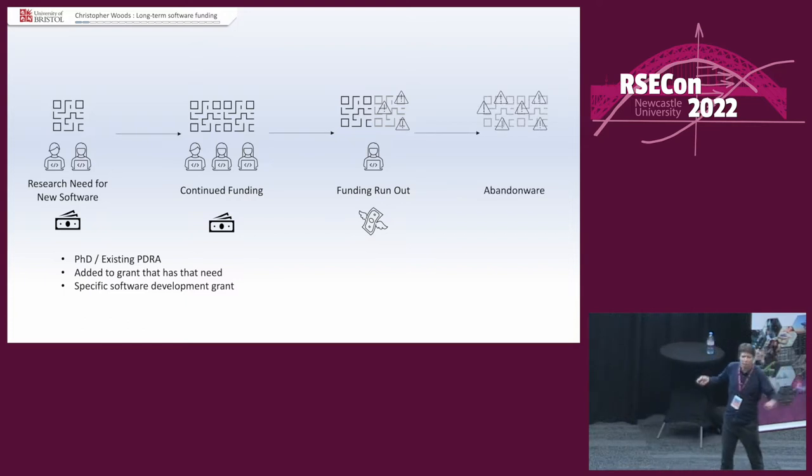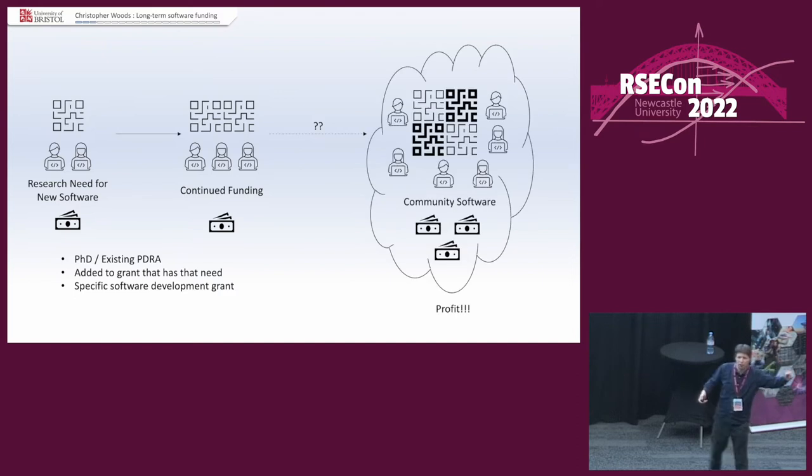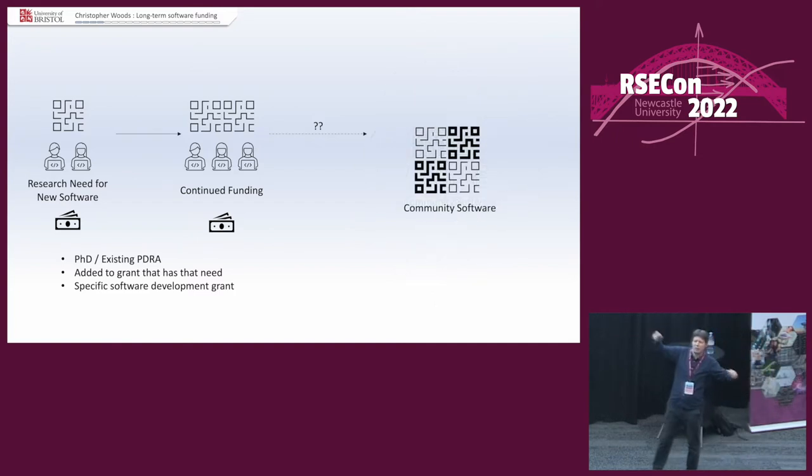But the thing is, when you were there applying for funding and trying to get the stuff done, this was not your plan. Your plan was: step one, apply for funding; step two, write the software; step three, question mark, question mark; step four, profit. And from the profit, you would reach this nirvana of community software, where there are tons of users and loads of money coming in. But the reality is that's not how community software works. It's not a nirvana.